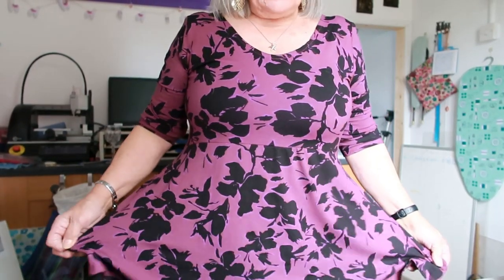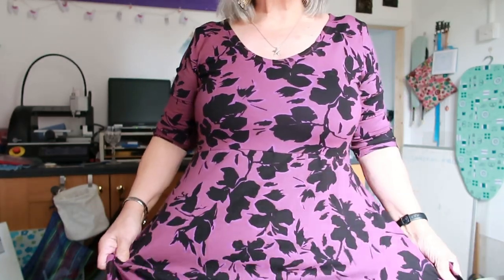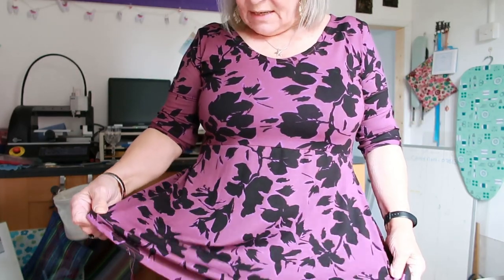I liked this top so much that I made a second one, using some jersey fabric — again a drapey type. When I got it, it was a beige colour, and beige is not for me, so I dyed it purple.